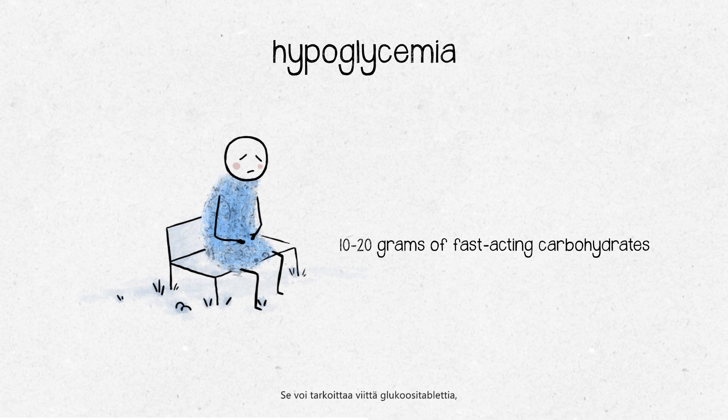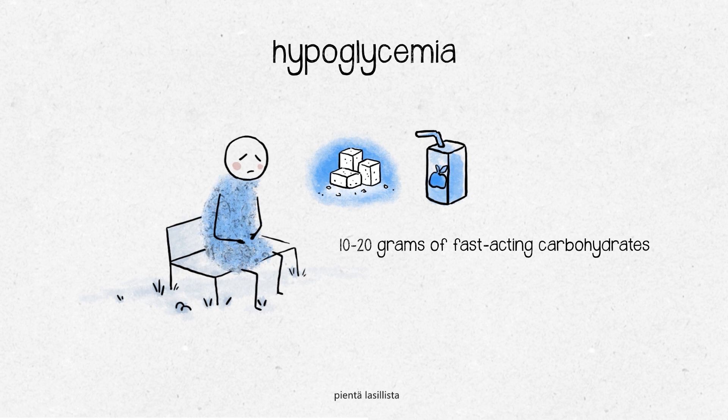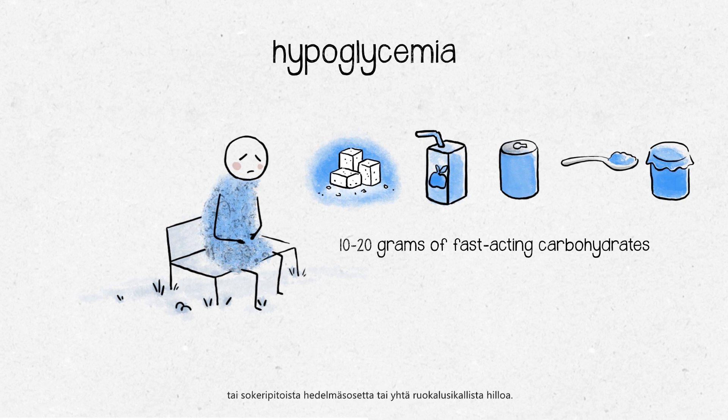This could be three glucose tablets, or a carton of fruit juice, or a small 15-centiliter can of non-light soda, or one tablespoon of jam or a fruit paste.